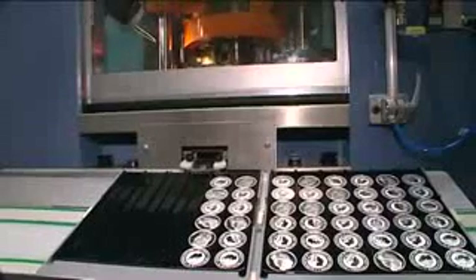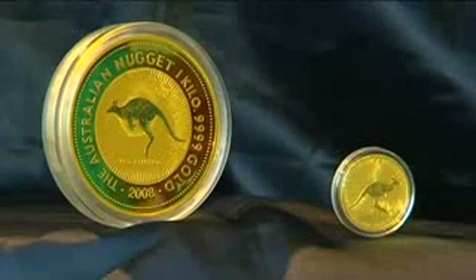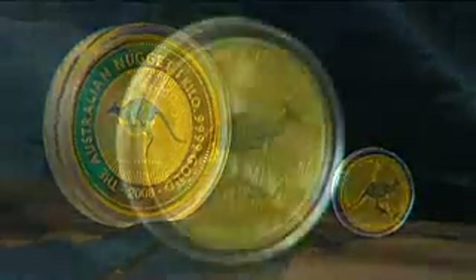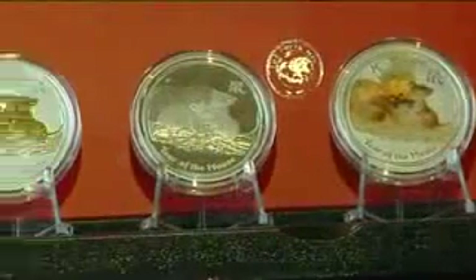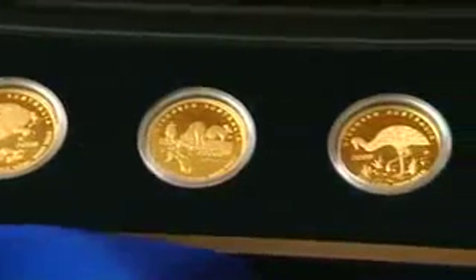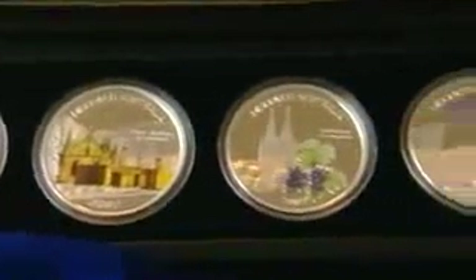Through bulletproof glass you can see the workings of the Perth Mint as investment and commemorative coins are manufactured. Australia's official bullion coin program was launched in 1987. Today, the Kangaroo Series remains one of the mint's most successful, together with the Australian kookaburra, koala and lunar series. Discover Australia, which showcases the nation's iconic fauna, flora and landmarks, is highly sought after by collectors worldwide.